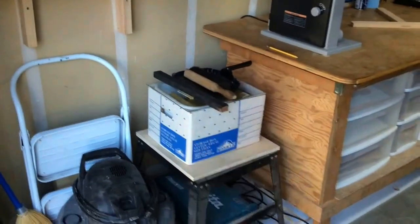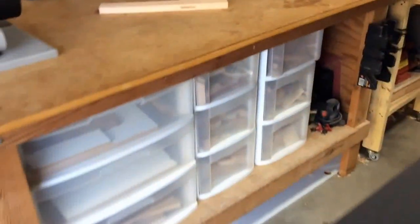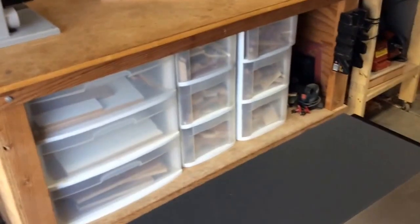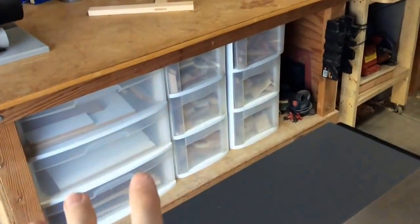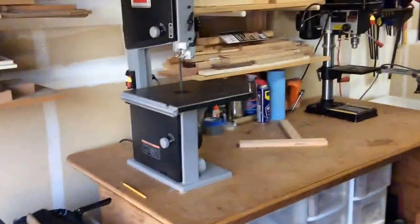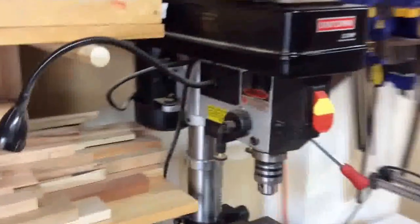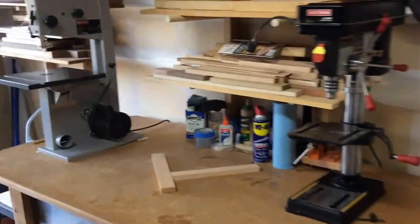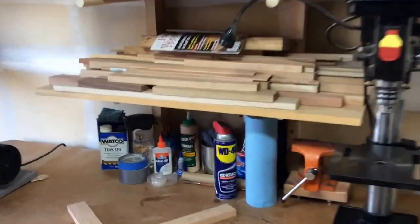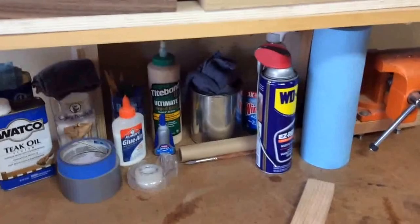Moving on to the first workbench — I've covered the scrap wood storage in a previous video if you'd like to know more about that. On top of this workbench I keep my small Craftsman 10-inch band saw. I also have my small drill press, which I use very frequently, and in between the band saw and the drill press is where I keep a lot of my finishing supplies and some of my glue.